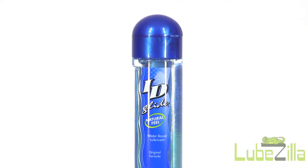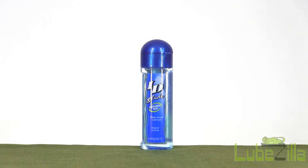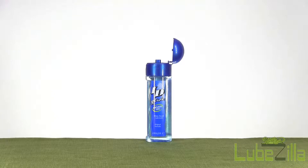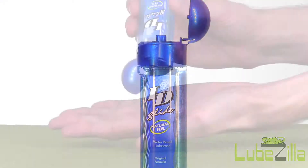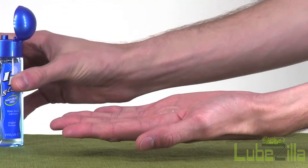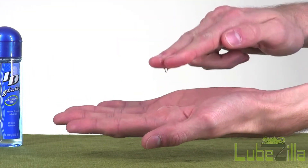ID Glide Original Formula is a water-based personal lube made by Westridge Laboratories, a lubricant manufacturer since 1993. This non-staining and fragrance-free formula has been rigorously tested to ensure quality, purity, and safety. In fact, this formula is an FDA 510K approved medical device, so you know you're getting a quality lubricant.